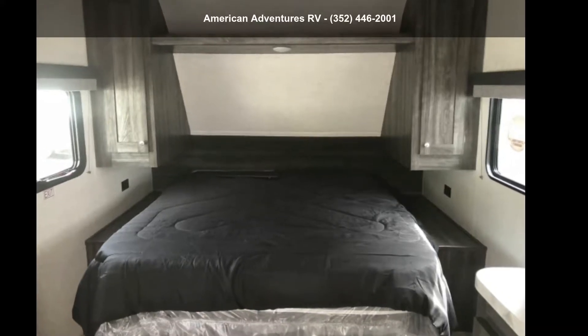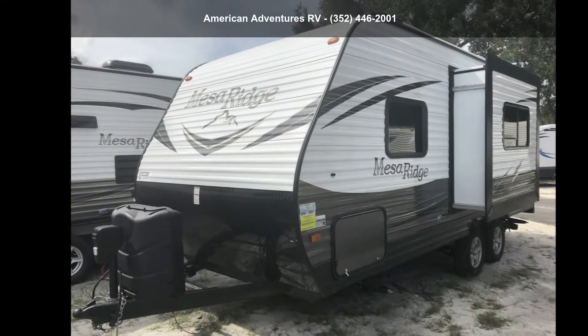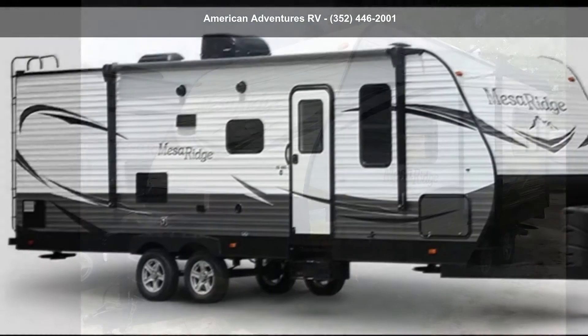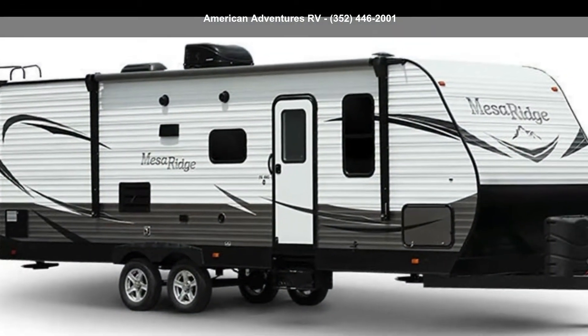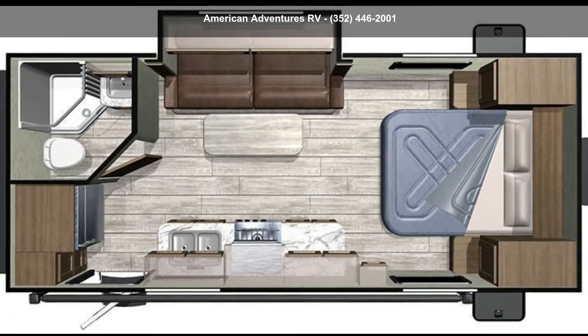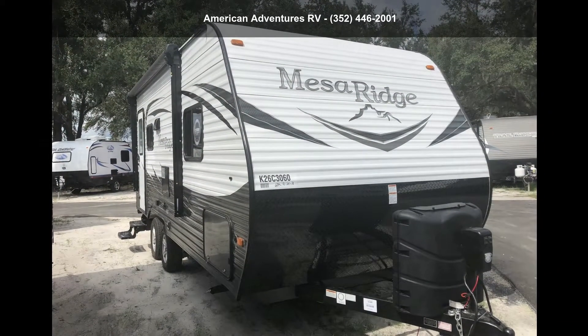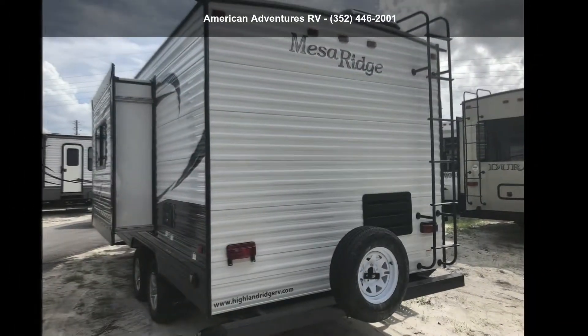Start planning your next trip in this Highland Ridge 2019 Mesa Ridge 20FPS. Whether you are planning on vacationing, adventuring, or just relaxing, this travel trailer does it all. This unit is perfect for those looking to maximize fuel efficiency but maintain all of the conveniences of a well-appointed, feature-packed RV.